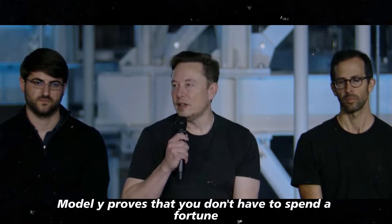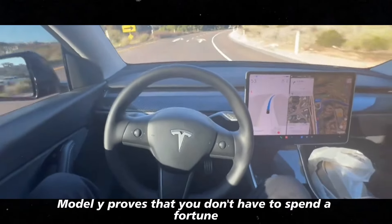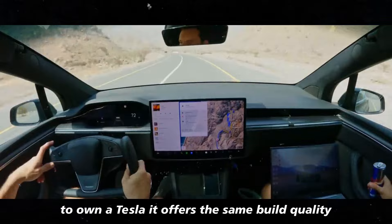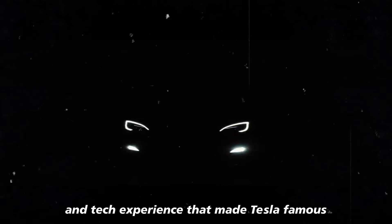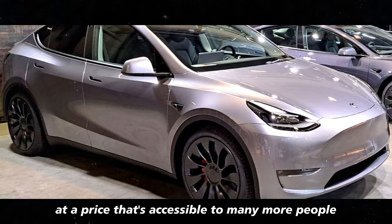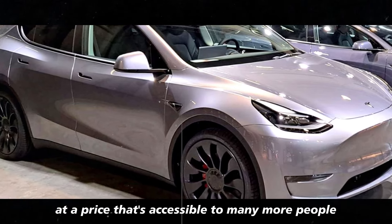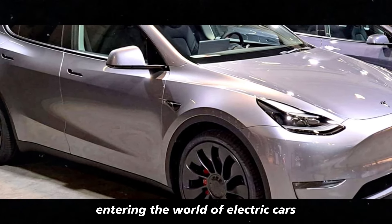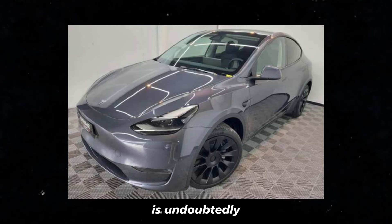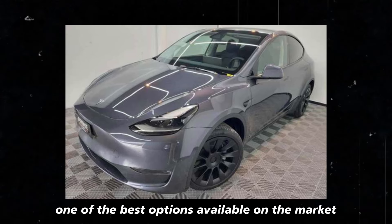The new rear-wheel drive Model Y proves that you don't have to spend a fortune to own a Tesla. It offers the same build quality, modern design, and tech experience that made Tesla famous, but now at a price that's accessible to many more people. If you're thinking of entering the world of electric cars, this version of the Model Y is undoubtedly one of the best options available.